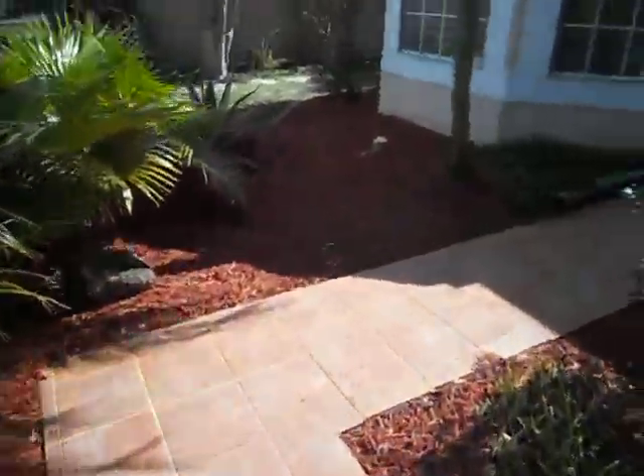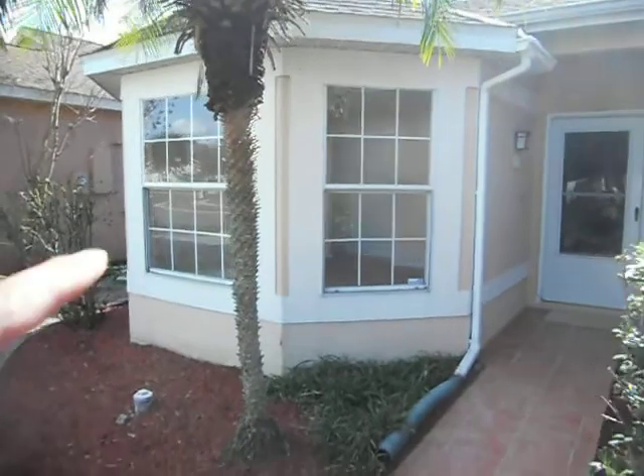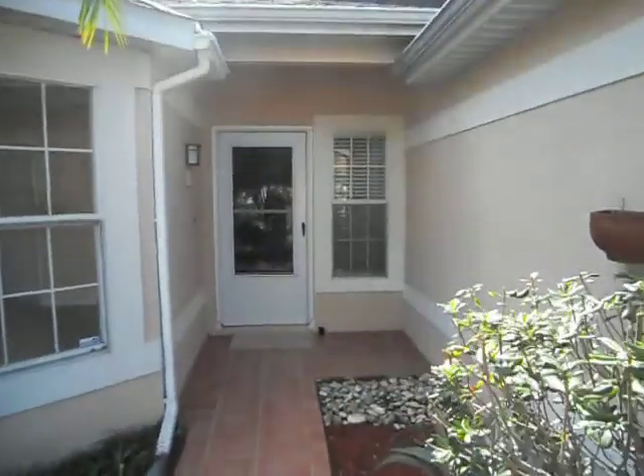This is the walkway, that's one bedroom, and this is the entrance of the house.